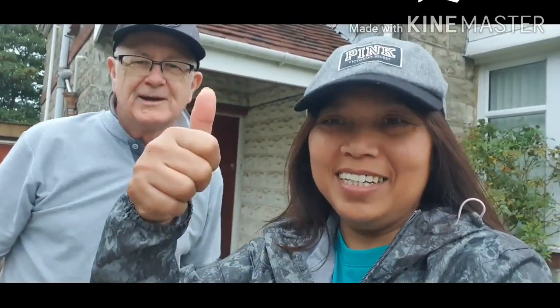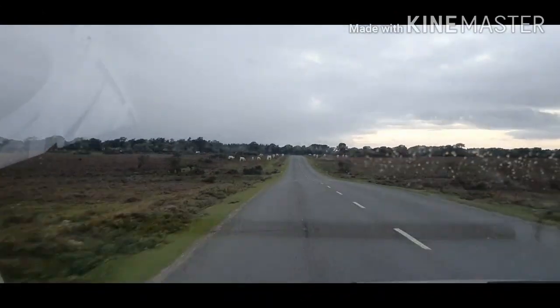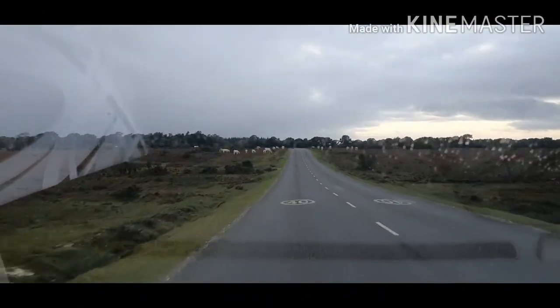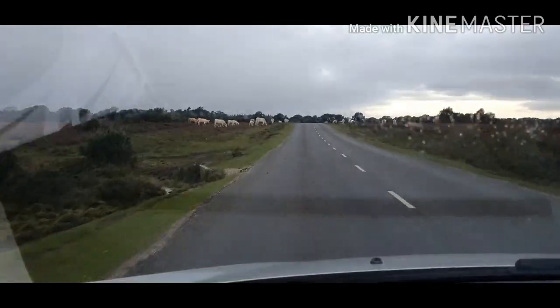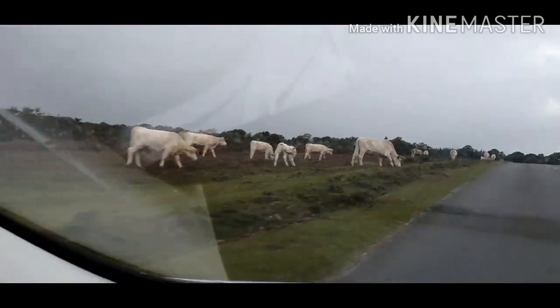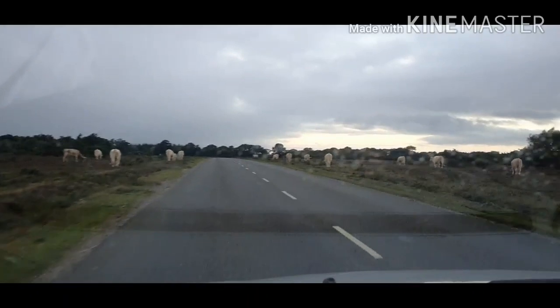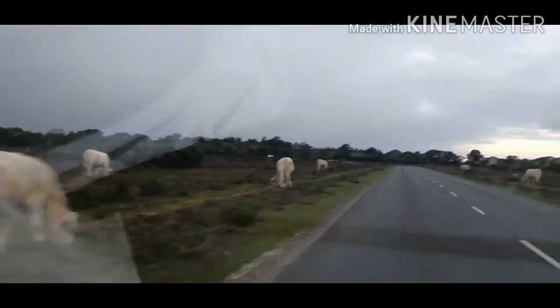We might see a few horses on the way to Beaulieu. This road through the forest takes us through where animals can roam, and here we've got a herd of cows — nice white ones, young ones as well. Beautiful animals with big horns, and they can roam wherever they like.